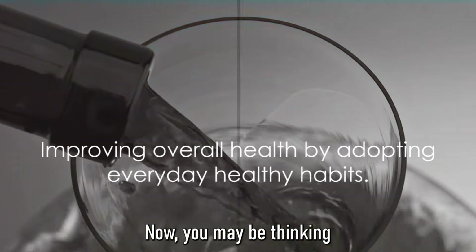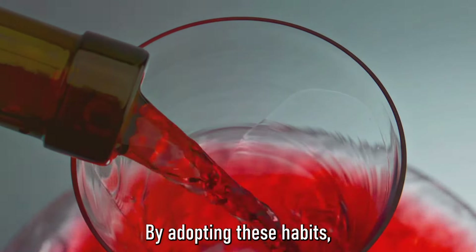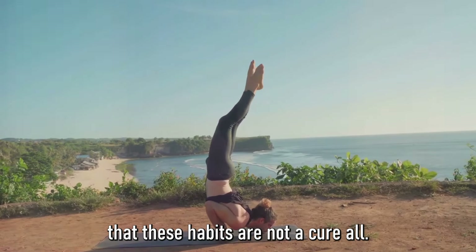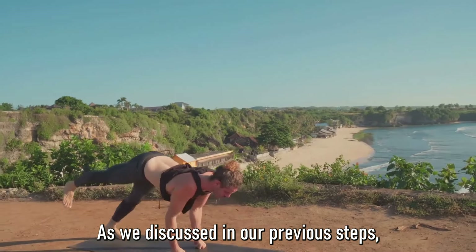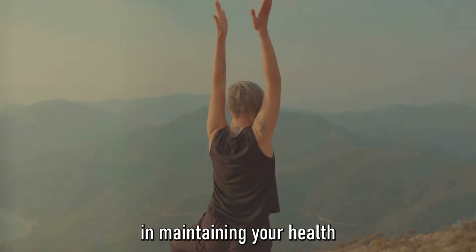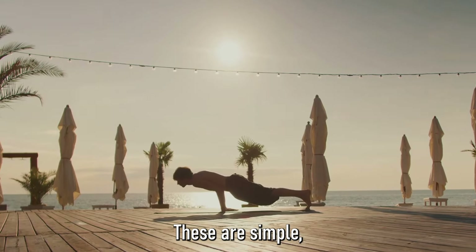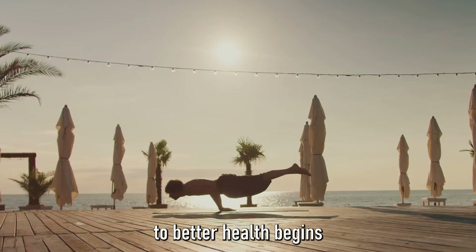Moderation is key. By adopting these habits, not only are you working towards preventing blood clots, but you're also improving your overall health — it's a win-win situation. Remember, though, that these habits are not a cure-all. They should be combined with a balanced diet and regular exercise. Think of them as three legs of a stool, each equally important in maintaining your health and preventing blood clots. The journey to better health begins with a single step.